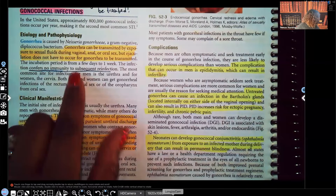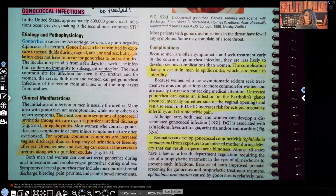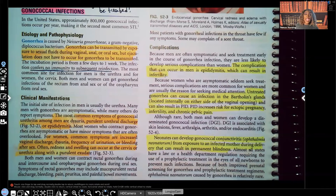Gonococcal infections. Gonorrhea can be transmitted by exposure to sexual fluids during vaginal, anal, or oral sex, but ejaculation does not have to occur for gonorrhea to be transmitted. These are the same things we saw with chlamydia. Usually when you test for gonorrhea, you test for chlamydia at the same time, because it's very common that patients infected with one are usually infected with the other.